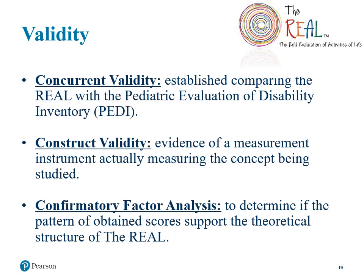Studies of validity are required for us to make predictive judgments of a person's ability in the areas measured by a test. Validity analysis is imperative to show that each of the sections rated in the REAL measure what they indicate. Concurrent validity was established by giving 20 participants both the REAL and the PD, and the results were compared to confirm validity. Construct validity — evidence that an assessment is actually measuring the concepts indicated — was demonstrated through intercorrelation and factor analysis. Confirmatory factor analysis was also run to determine that the pattern of obtained scores supported the theoretical structure of the test. Further information on reliability and validity can be found in the user's guide.